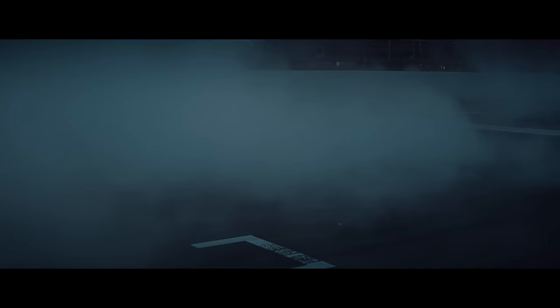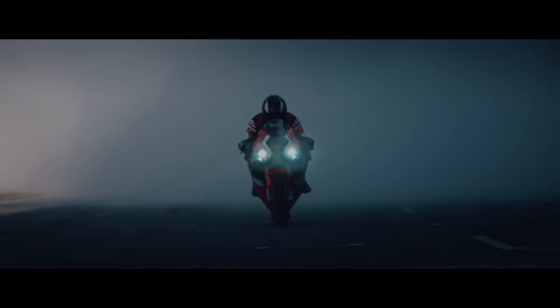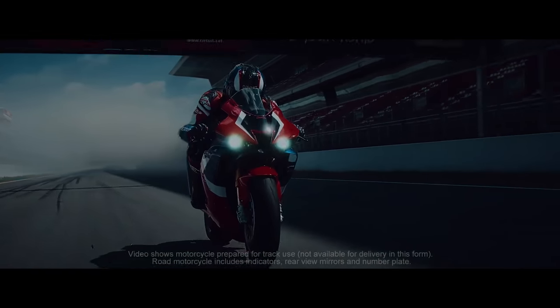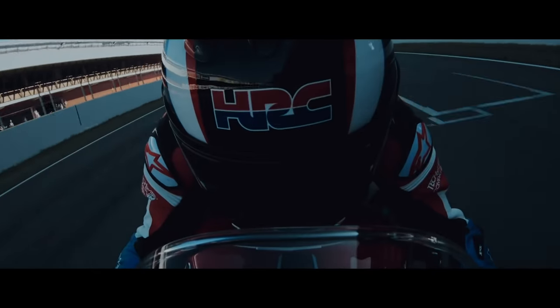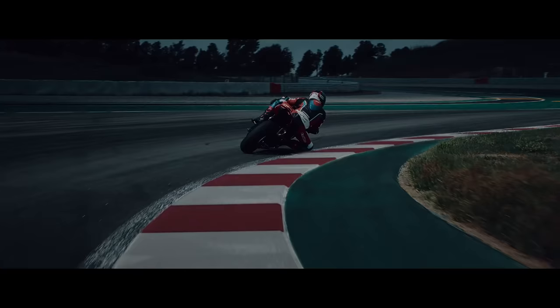The rear of the engine block also now serves as the upper shock mount. Like I said earlier, this is an engineer's wet dream — there is so much going on with this engine, and this is only just a small sliver of what's in the brief. But that's it for the engine. Let's jump onto the chassis.